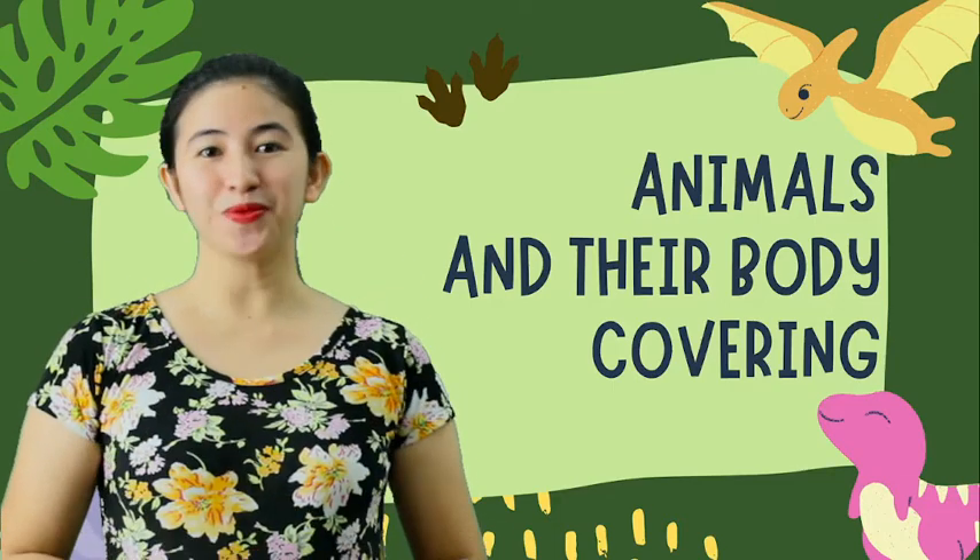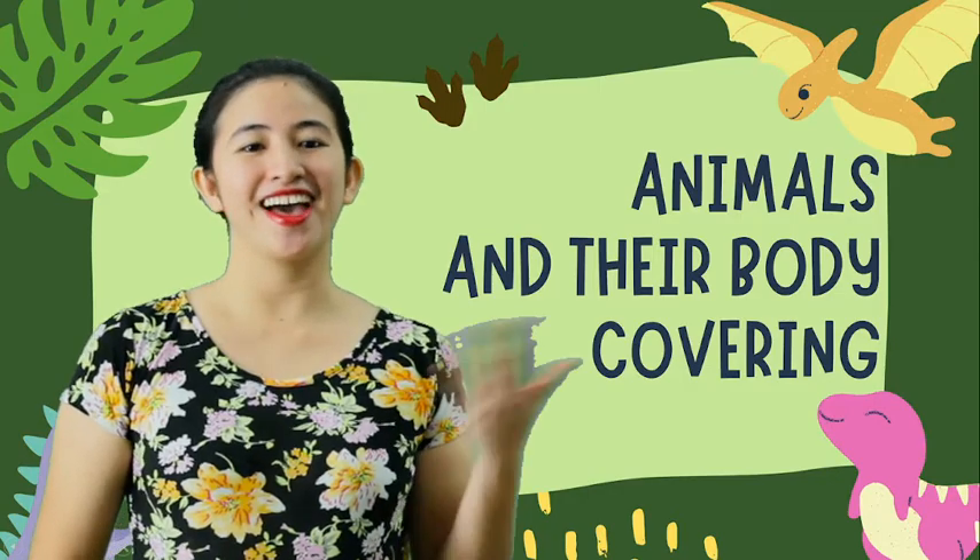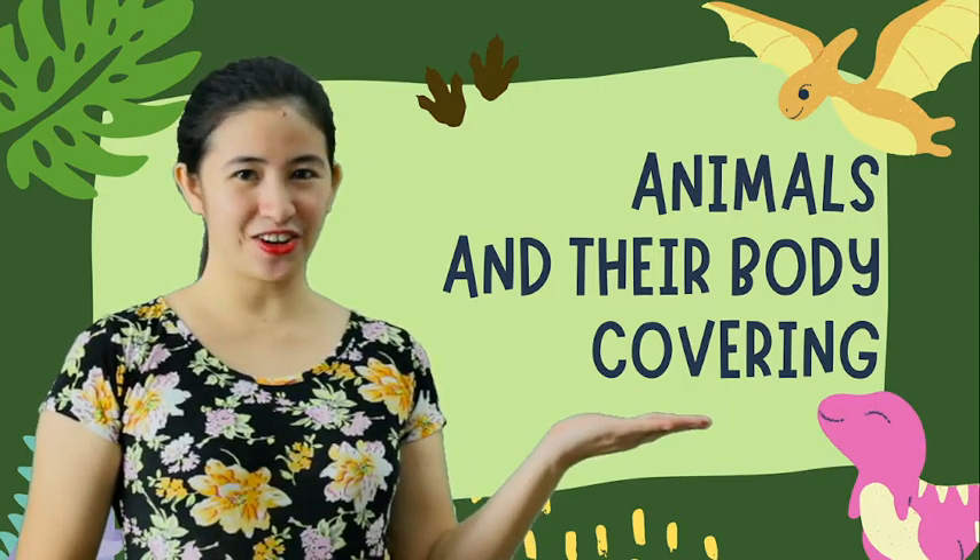Hello nursery me! We are back to learning science and today we are going to study animals and their body covering. Let's begin!